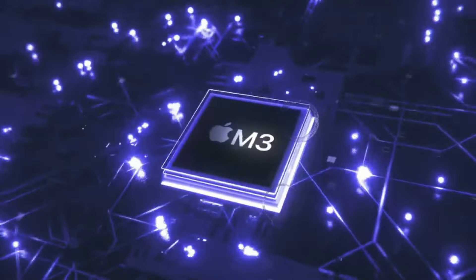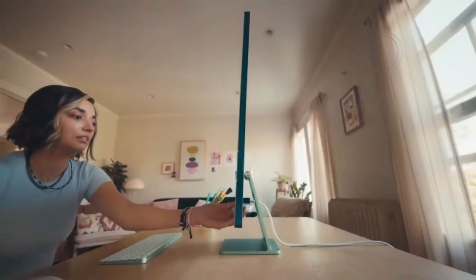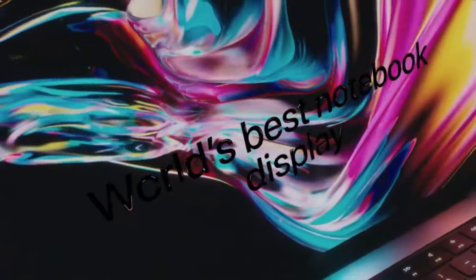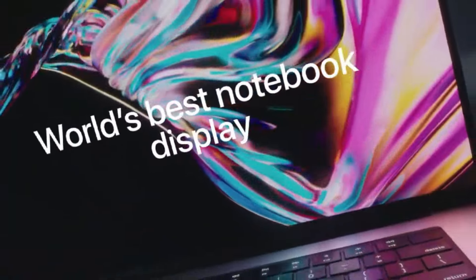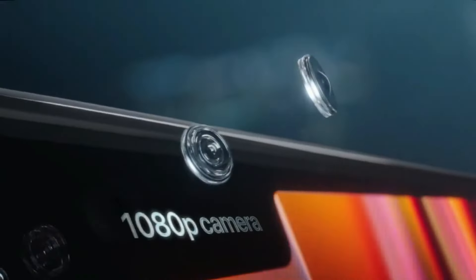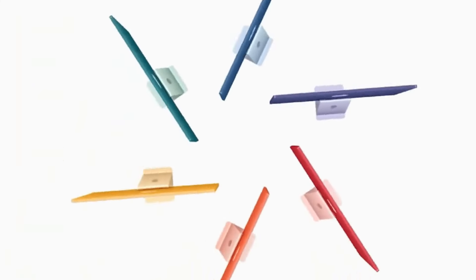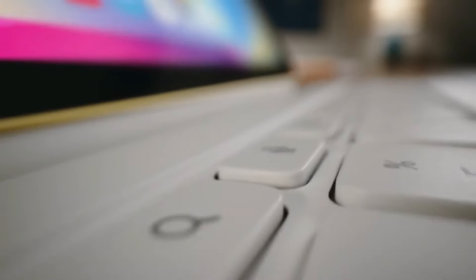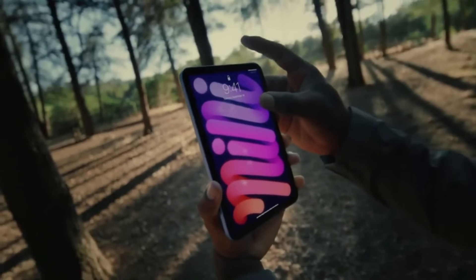In conclusion, the M4 Pro MacBook Pro promises to be a game-changer in the world of technology, with its unparalleled performance, sleek design, and innovative features. Stay tuned for further updates and be sure to subscribe to our channel for the latest news, reviews, and comparisons in the world of Apple technology.